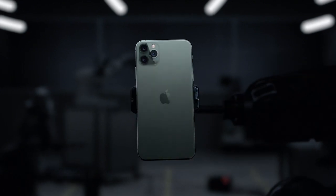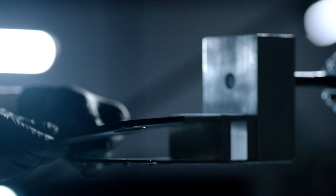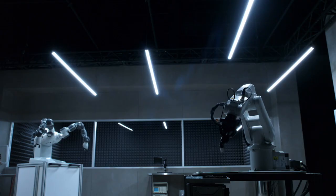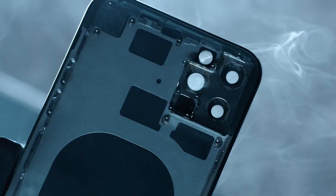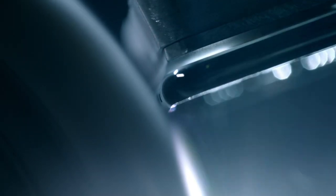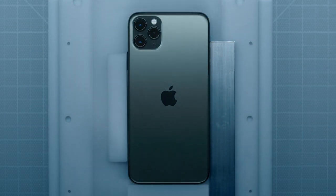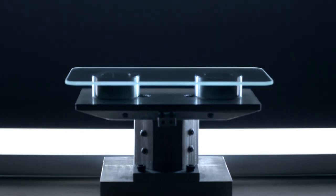Introducing iPhone 11 Pro. Every detail has been used as an opportunity to set new standards in design, quality, and engineering, ensuring it will deliver uncompromising performance in any situation. At the core of the iPhone 11 Pro design is a stainless steel structural band and a three-dimensional glass back made from the toughest glass in a smartphone.